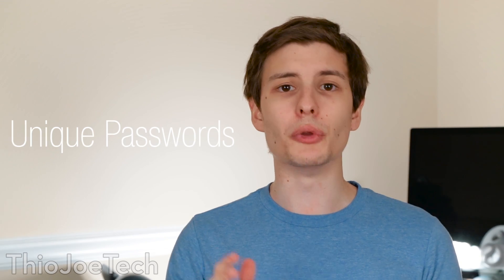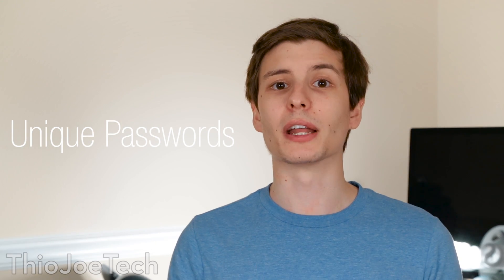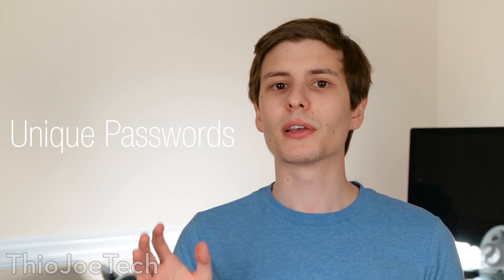You should definitely be using unique passwords on every site, especially important sites. Because a lot of times what a hacker will do — they're not going to get into Wells Fargo, or Google, or those big sites with huge security — but they will get into that forum you signed up for five years ago and use the same password. Then they'll crack that and try it on any other sites where you used the same login, and that way they might be able to get into your secure, high-security accounts using your weak accounts.